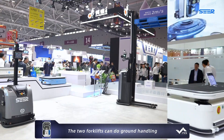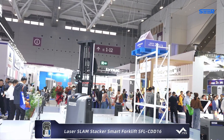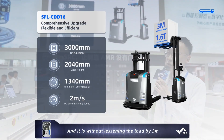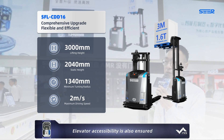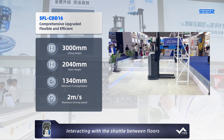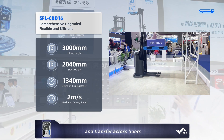The two forklifts can do ground handling and stacking tasks respectively. CDD16 can lift up to 3 meters without lessening the load. The maximum height of the static body is 2040 mm. Elevator accessibility is also ensured, interacting with floors to realize material stacking and transfer across floors.